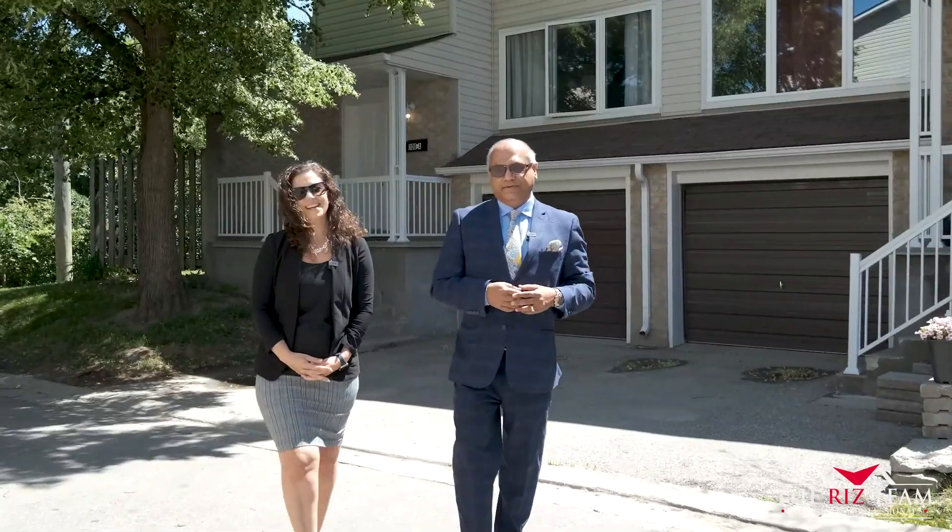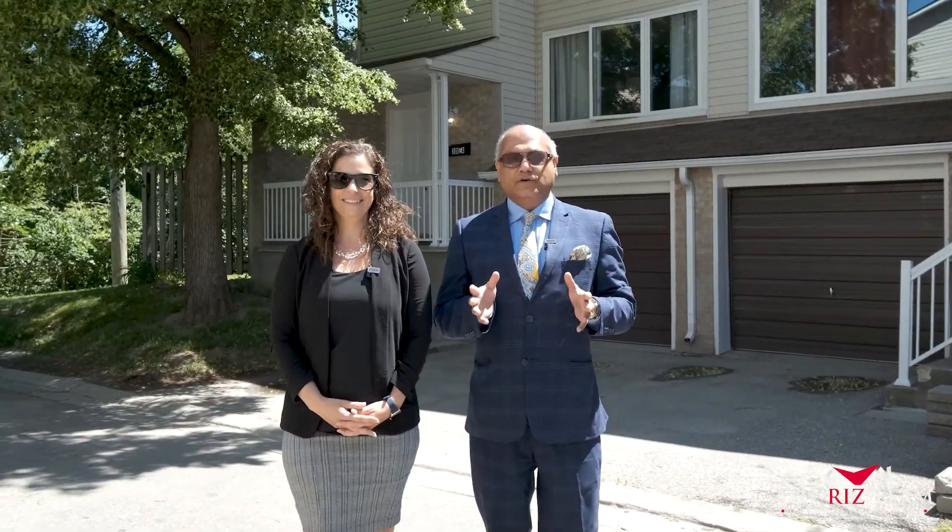Hi everyone, Riz from the Riz Team, and I'm Nicole. We're excited to bring you our newest listing here in the Lincoln Heights area of Waterloo at 300 Unit A Bluevale Street. This fully renovated three-bedroom end unit townhome offers tons of space and is move-in ready. Let's go inside so we can show you the many reasons why this could be your next home.